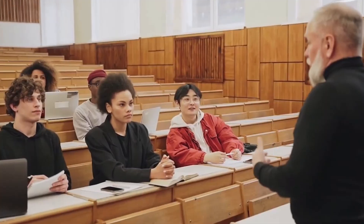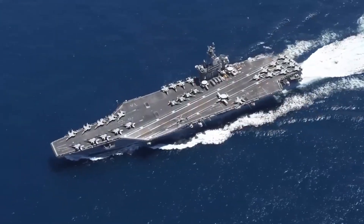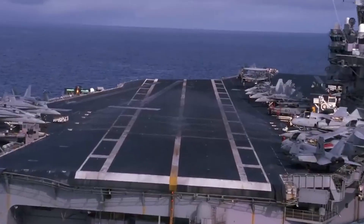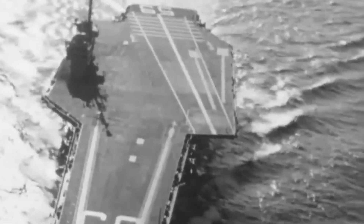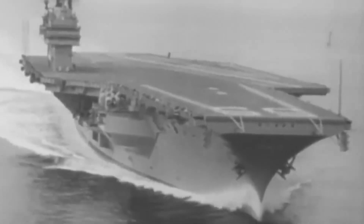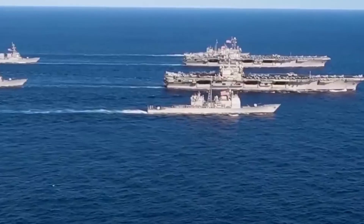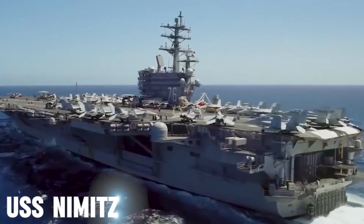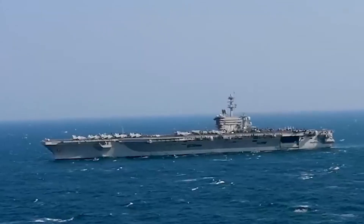Let's start with a little history lesson. Imagine the world right after World War II, where naval battles and aircraft technology were rapidly evolving. Here starts the era of the supercarrier. The story begins in 1955 with the USS Forrestal, a game-changer designed to handle bigger and more powerful aircraft than ever before. Fast forward to 1975, and the Nimitz-class carriers come into play, starting with the USS Nimitz. These nuclear carriers were built for endurance, becoming the backbone of U.S. naval dominance for years to come.